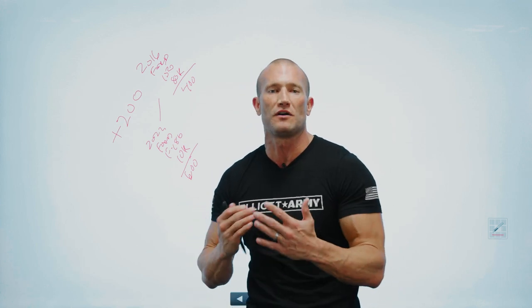Hey guys, what's going on? It's Andy. A lot of you leave comments telling me that you need help. Do me a favor — I'm going to tell you the best way to get a hold of me. Shoot me a text message right now: 918-210-0254. I'll help you with whatever you need. I got your back for life. Let's get back to the video.